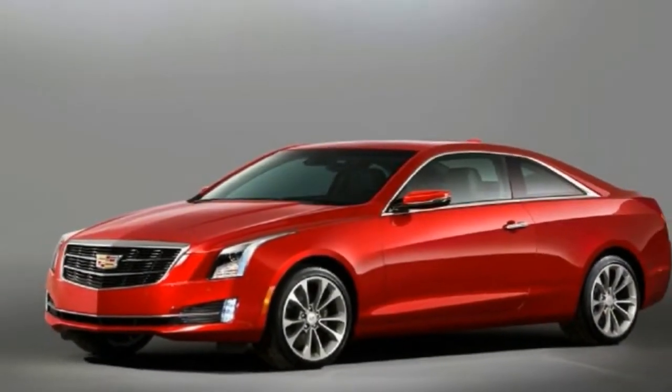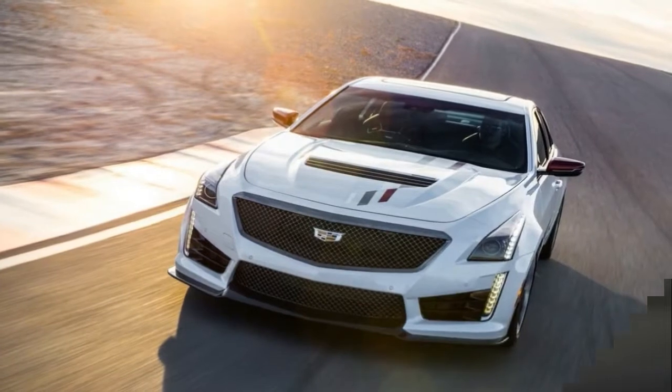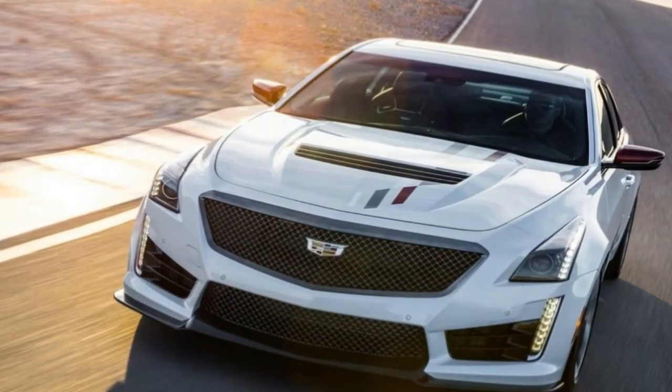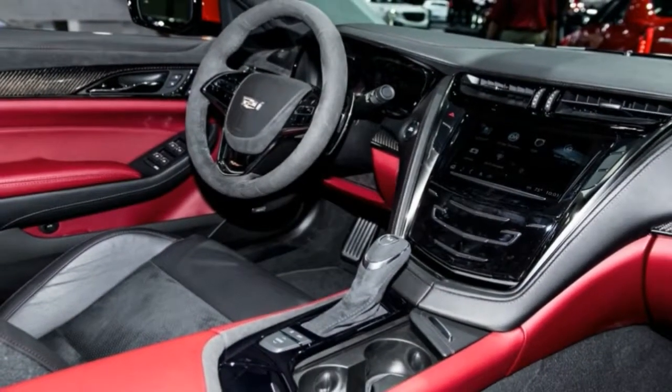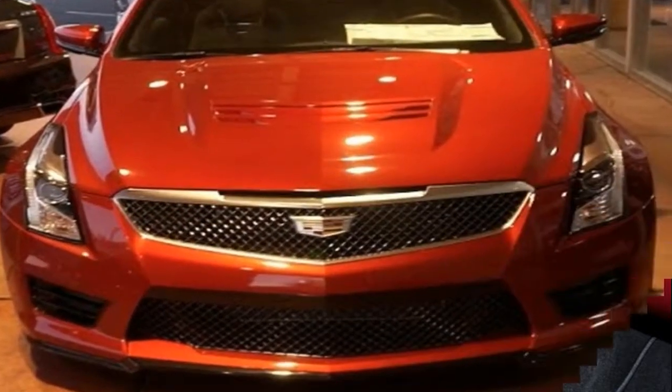The Cadillac ATS-V coupe, the performance variant of the ATS, will intrigue drivers eager for a sexier look than the four-door sedan offers. Like the sedan, the ATS-V coupe comes with an aggressive front-end treatment that includes a narrow mesh grille, larger bumper vents, and a protruding carbon fiber hood with an integrated hood vent.